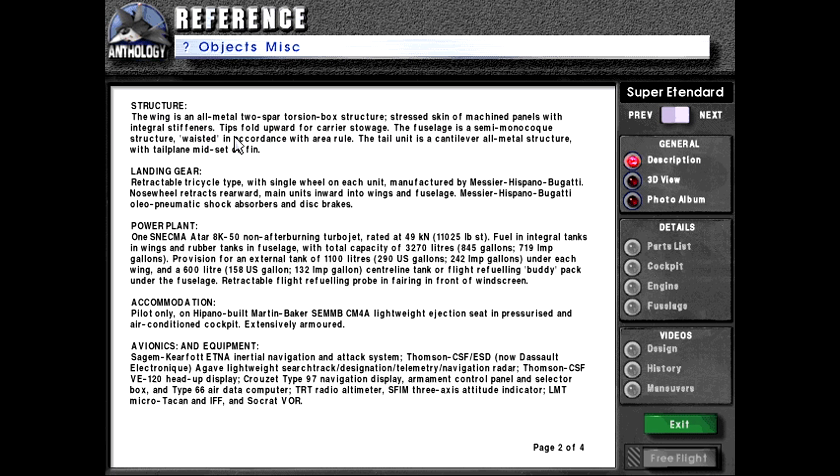Structure: The wing is an all-metal two-spar torsion box structure, stressed skin of machined panels with integral stiffeners. Tips fold upward for carrier stowage. The fuselage is a semi-monocoque structure, waisted in accordance with area rule. The tail unit is a cantilever all-metal structure with tailplane mid-set on fin.